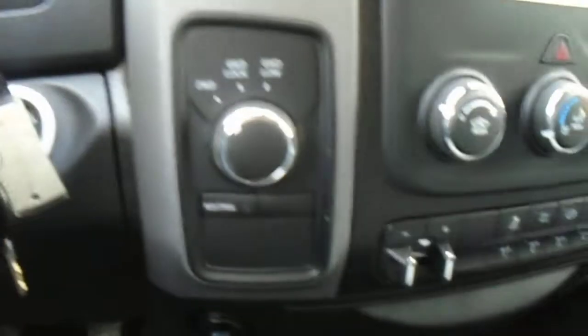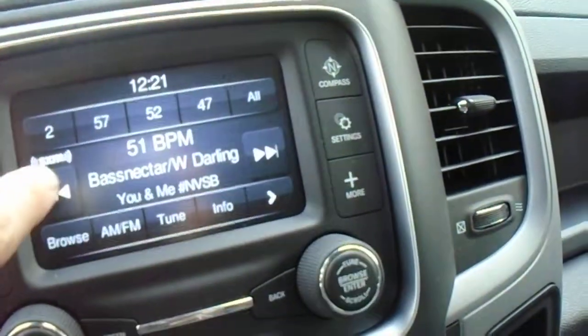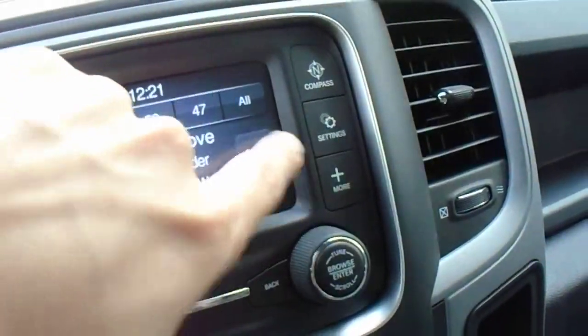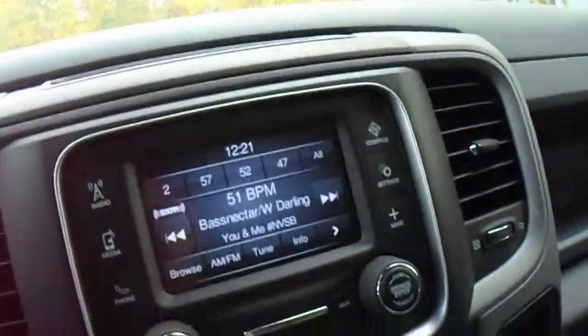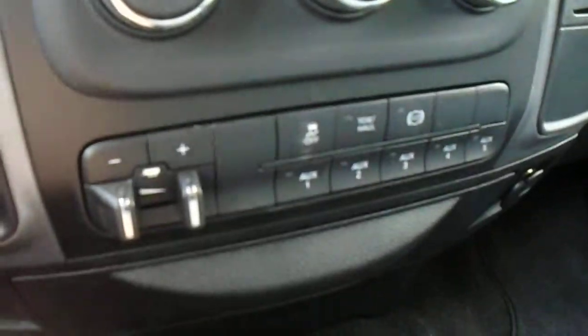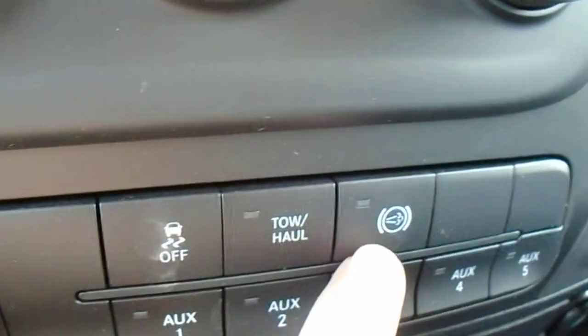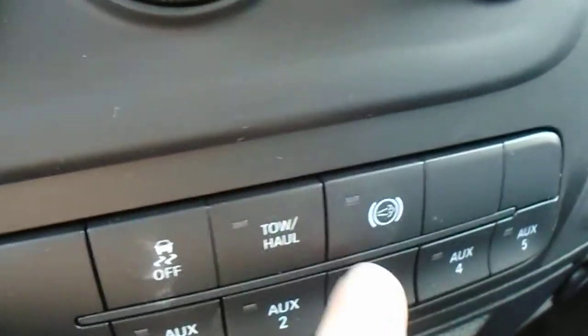You've got your four-wheel drive controls here. This is the Uconnect 5.0 — it comes with a year of free satellite radio subscription and is also a touch screen, so you can scroll through it or use the knobs as well. Down below you've got your trailer brake, traction control off, tow haul mode for when you're towing, and your engine exhaust brake — or the jake brake as most people call it.